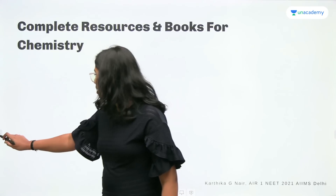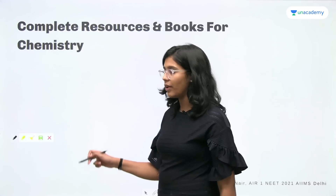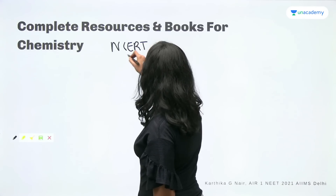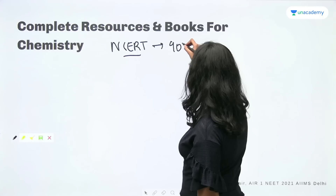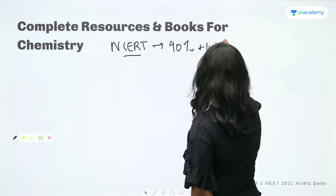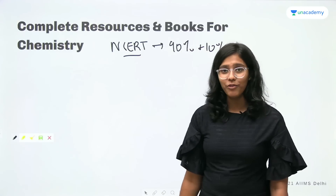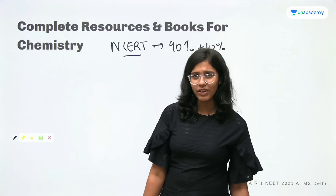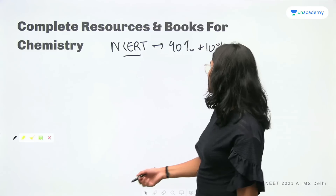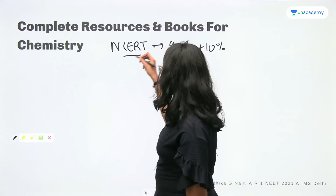Whatever subject it is when it comes to the NEET exam, one book that we should never forget is NCERT. On an average, I would say around 90% of the questions come directly from NCERT. The remaining 10% are applied from NCERT. So practically all the questions in the examination come from NCERT only — some may be in an applied manner and others are directly from NCERT. So NCERT is the ultimate book for NEET, whatever the subject is, especially for all divisions of chemistry.